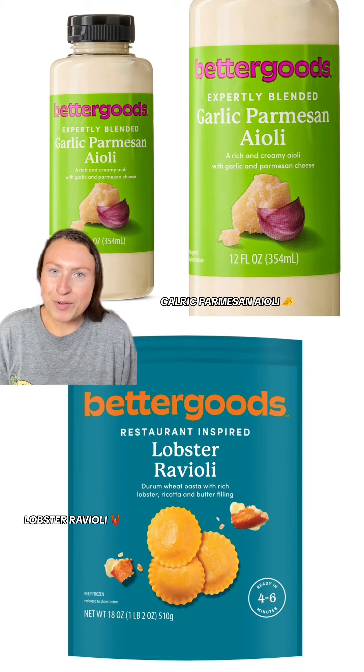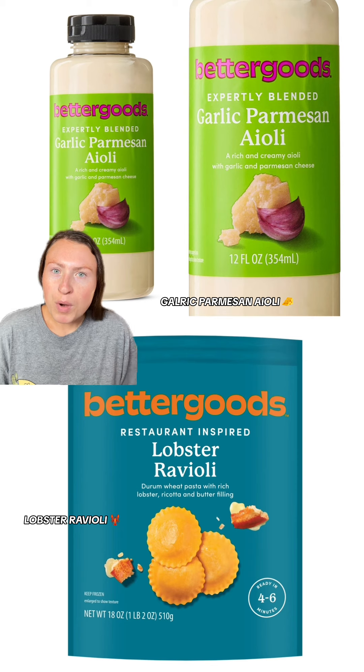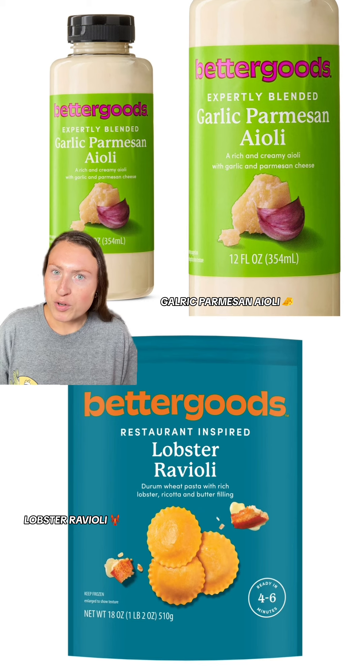And now for some higher-end type of foods, they have a lobster ravioli — ravioli with a rich, buttery lobster filling and ricotta. It sounds super delicious and flavorful. Then there's this garlic parmesan aioli, a rich and creamy aioli with garlic and parmesan cheese. This looks like something you'd buy from Target's Good and Gather or at Trader Joe's.